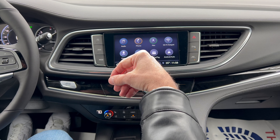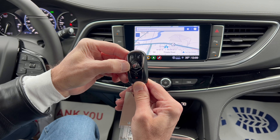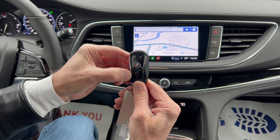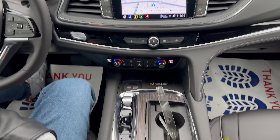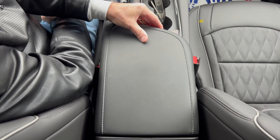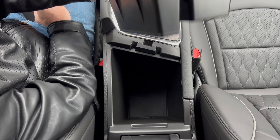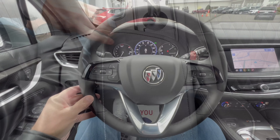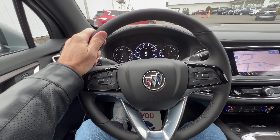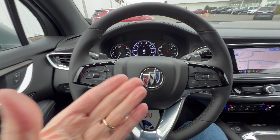In the center stack area, push buttons navigate the nine-speed automatic. The simulated wood shifter lifts up for a nicer feel, with two cup holders below. The Buick key fob is very nice — unlock, pop the tailgate, Buick emblem for lock, remote start, and panic button. There's a nice soft center armrest with a large removable tray and additional storage underneath.